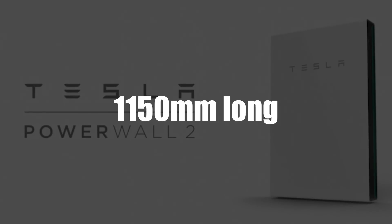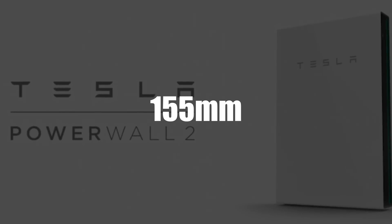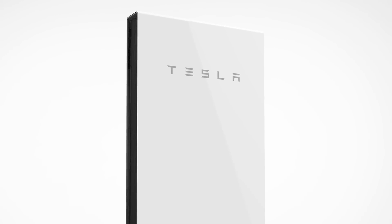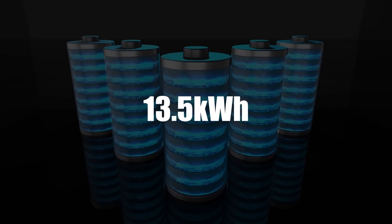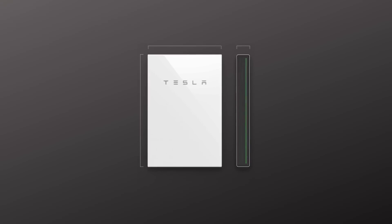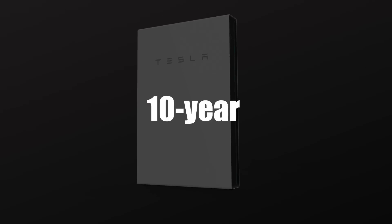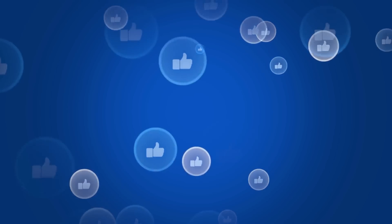The Powerwall 2, on the other hand, was 1,150 mm long, 755 mm wide, and had a depth of 155 mm — smaller in size compared to the Powerwall 1, though it actually weighed more at approximately 120 kg. It had a 14 kWh battery with 13.5 kWh usable capacity, a peak power of 7 kW, a continuous power of 5 kW, and scalability of up to 10 AC-coupled Powerwall 2s. It had liquid cooling, a round-trip efficiency greater than 90%, and came with a 10-year manufacturer's warranty, after which it should retain about 70% of the 13.5 kWh capacity — which is nothing short of impressive.